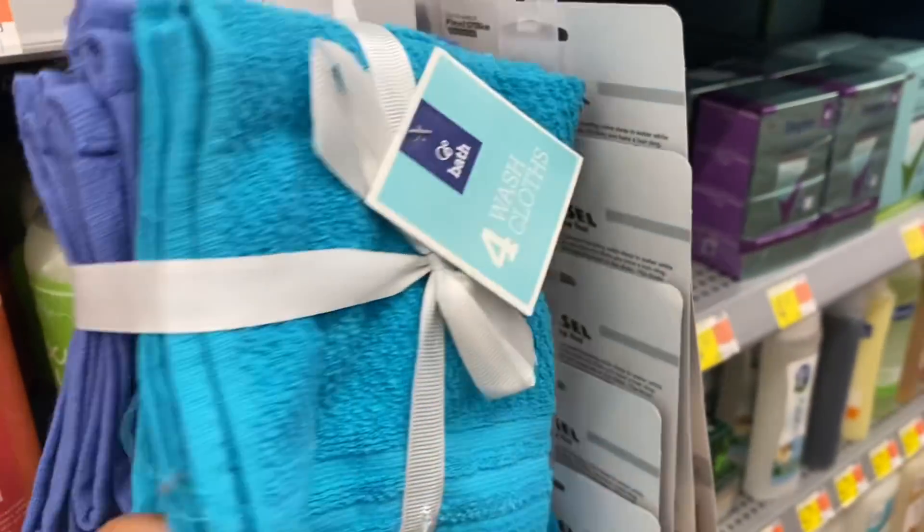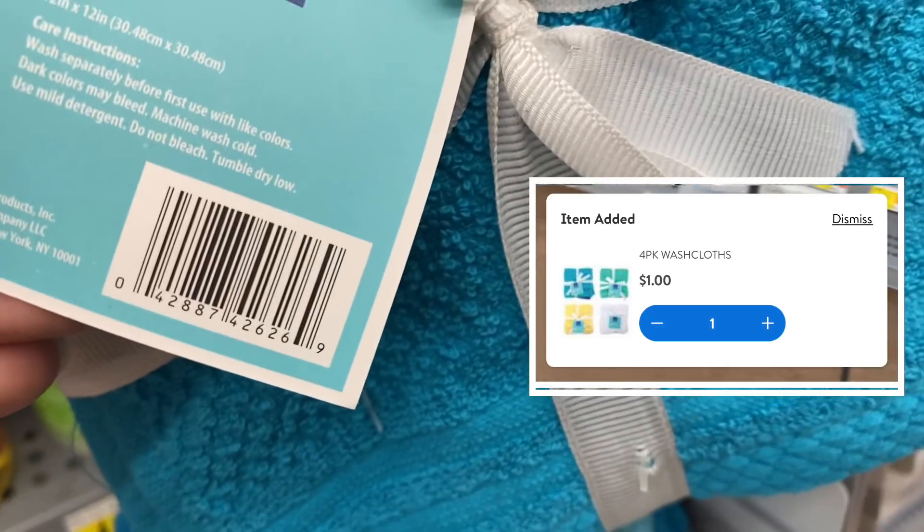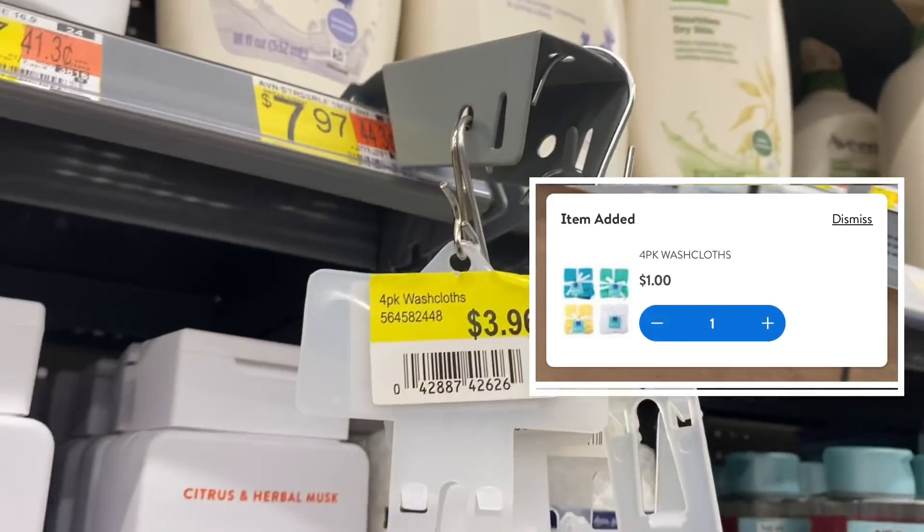I found these four dish towels in the shampoo area, also ringing up for a dollar. They were just under four dollars originally.